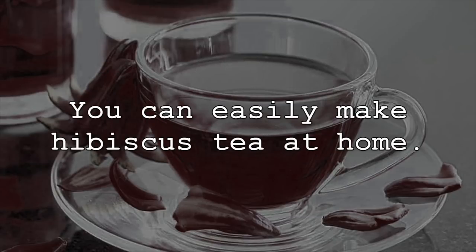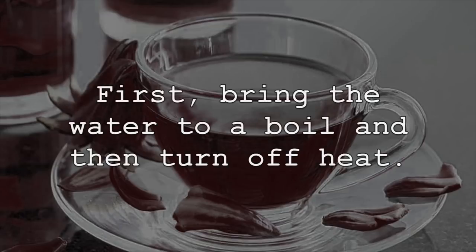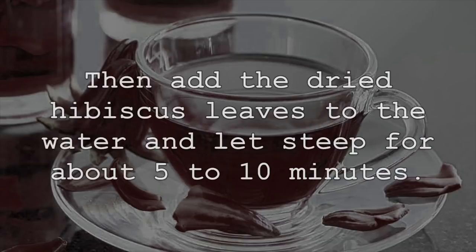You can easily make hibiscus tea at home. All you will need is about one and a half cups of water and dried hibiscus leaves. First, bring the water to a boil and then turn off heat. Then add the dried hibiscus leaves to the water and let steep for about 5 to 10 minutes.